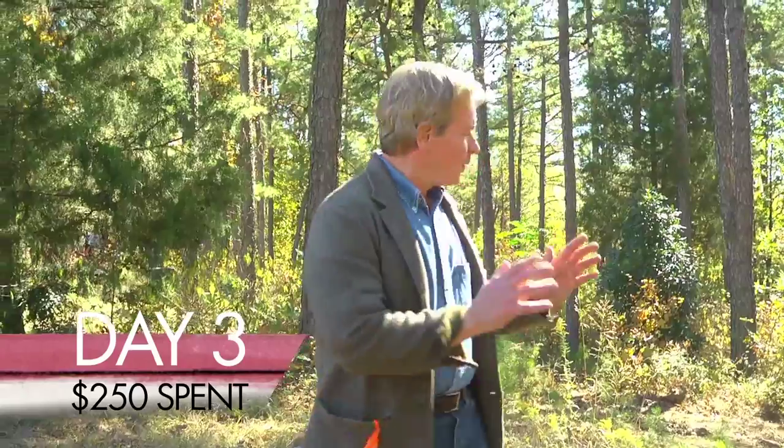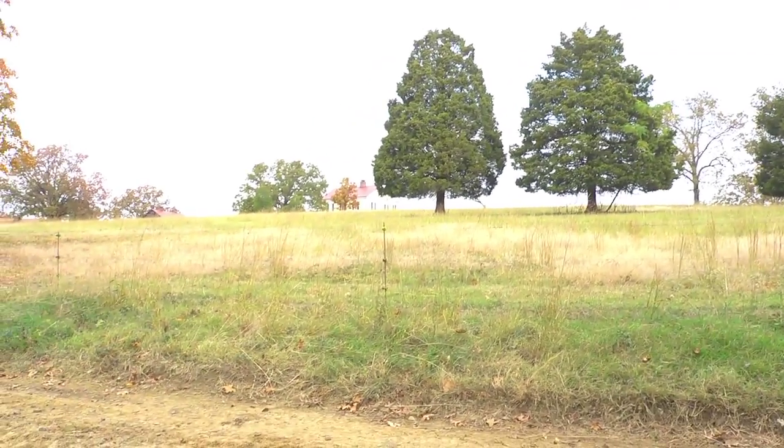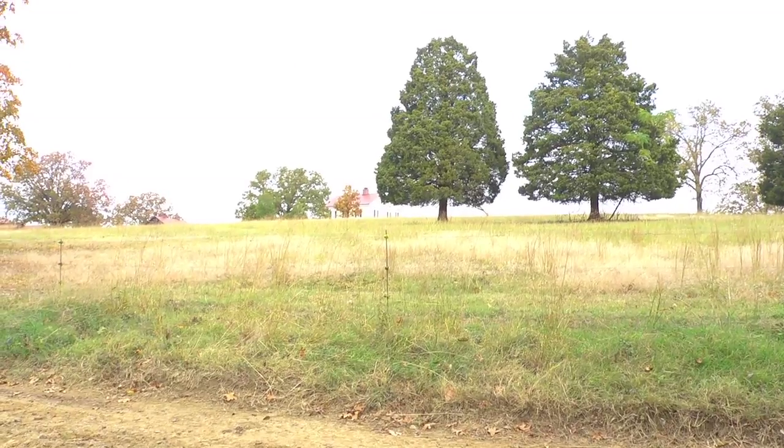Let's talk about basic directions first. The house is going to have its front facade facing north, looking across this pastoral landscape — pastoral through summer, fall, and winter, but in the spring it's loaded with daffodils. You can't believe the number of daffodils we've planted up there.